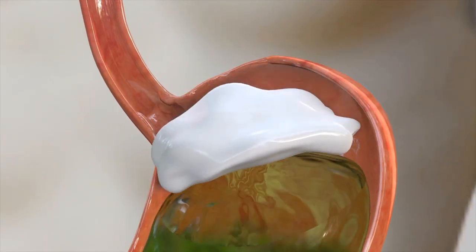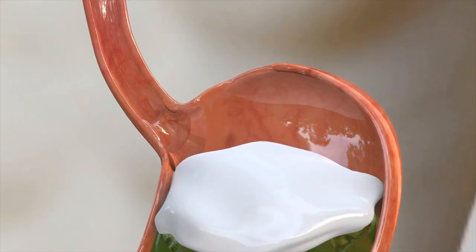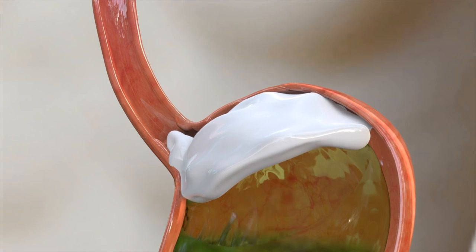Reflux Raft is the only reflux product designed to prevent backflow into the esophagus while also providing nutraceutical benefits to the gastrointestinal tract.